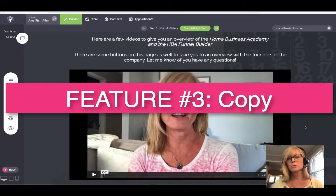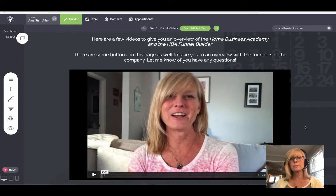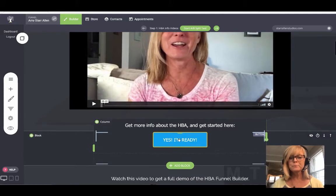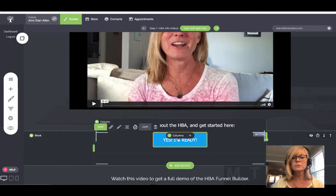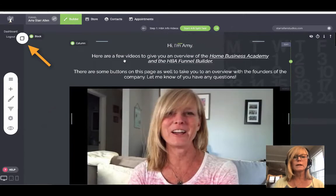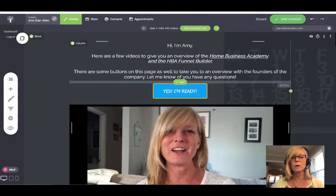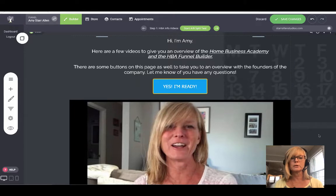The next feature is the ability to copy things into the clipboard so that you can use them again on the same page or on any other page really, really easily. Let me show you how this works. Let's say I just created this button and it's got a link going where I want it to go and it looks the way I want it to look. All I have to do is click on it, click copy, and it goes up here to this clipboard. So now if I want to add it somewhere else on the page, I just drag it wherever I want it — and there it is. You can do that with any one of the elements inside of this funnel builder: copy it and put it on the same page or a different page.